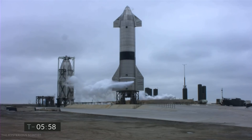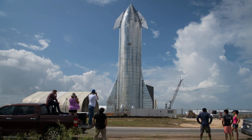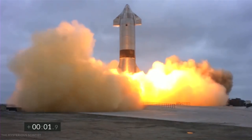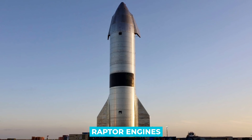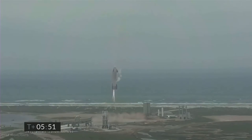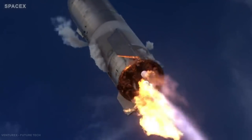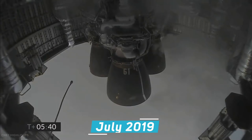Starship SN15 lifted off at 6:24 PM EDT from SpaceX's Boca Chica, Texas facility, soaring more than six miles into the sky to test in-flight maneuvers. SN15 was powered through ascent by three Raptor engines, each shutting down in sequence before the vehicle reached apogee at approximately 10 km altitude. The Raptor engine is a reusable methalox staged combustion engine that powers the Starship launch system, and it became the first full-flow staged combustion rocket engine ever flown when it began flight testing in July 2019.